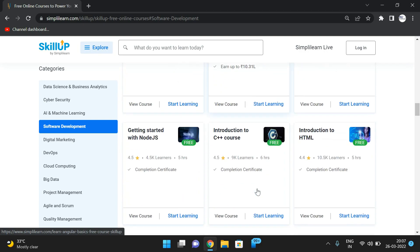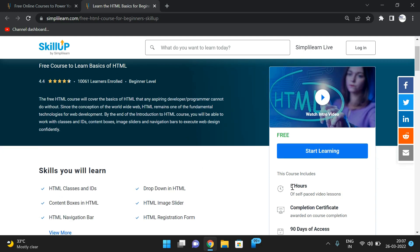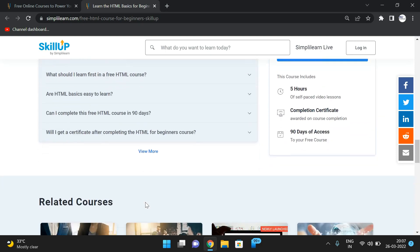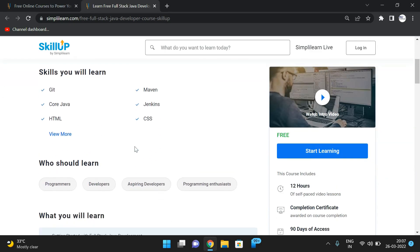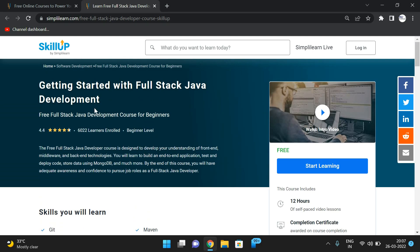For the full stack developer path, there is also an Introduction to HTML course at beginner level with around 10,000 learners enrolled, rated 4.4, and five hours of self-paced video lessons, covering HTML basics to front-end developer content for 2021. Additionally, the Full Stack Java Development course covers Git, core Java, HTML, Angular, MongoDB, Maven, Jenkins, CSS, and SQL — everything needed to become a beginner-level full stack Java developer.